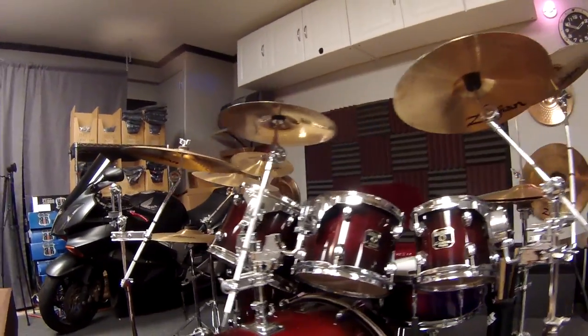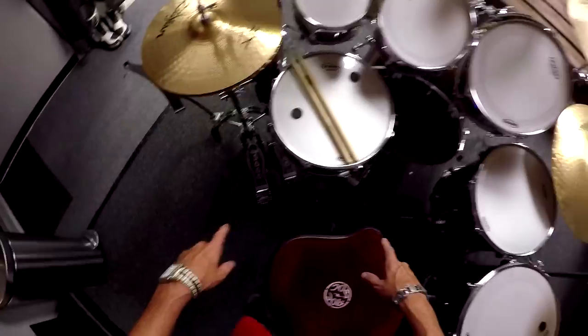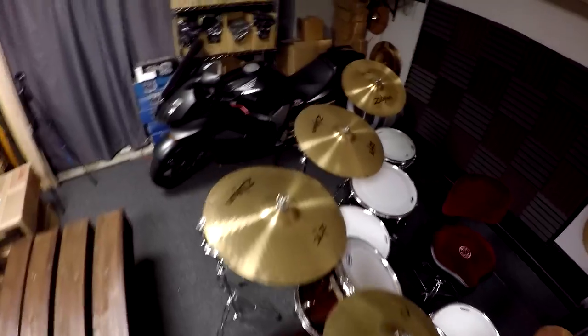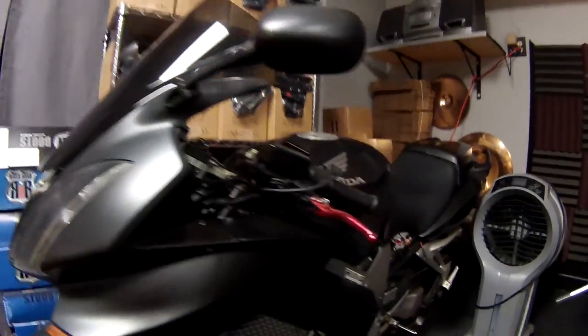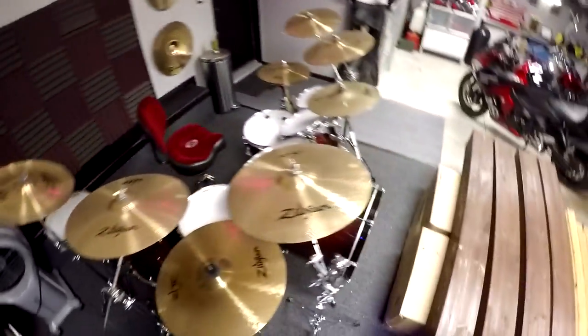It's got armor in it. New cymbals, new seat, all new heads — it's got the double bass pedal. I don't know if you guys know this or not, but I think it's pretty obvious my favorite color is red. Here's my old 2004 Honda VFR 800 Interceptor. This is what I was riding all the way up until I got my new bike. And one of these days I'll get up the energy to sell that stupid thing.